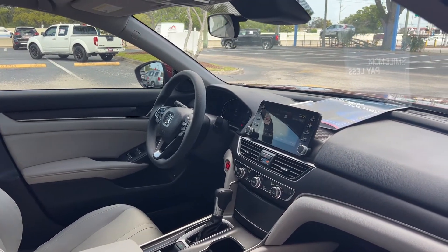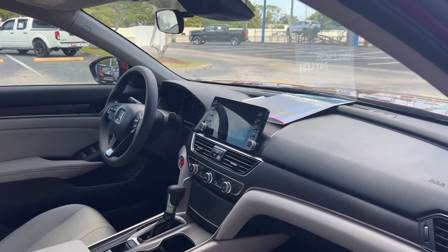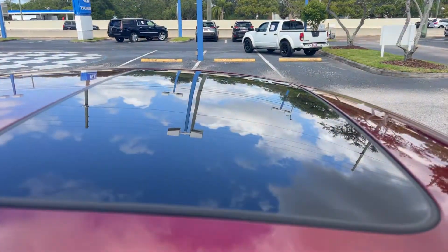Push button start, remote start, electronic climate control, heated seats, traction control, and power moonroof.